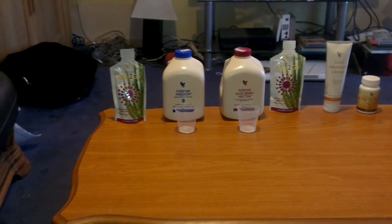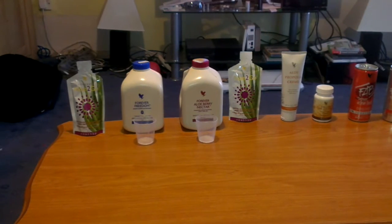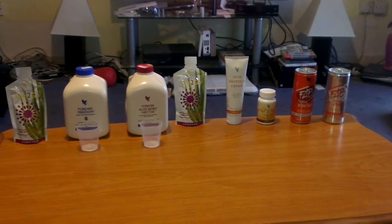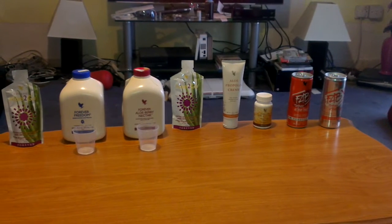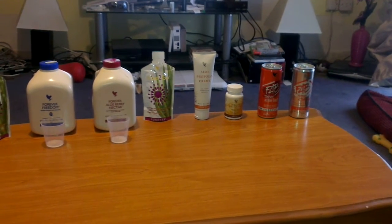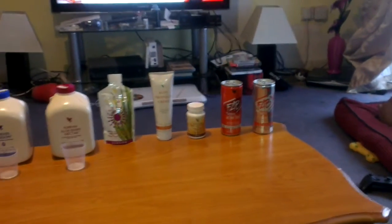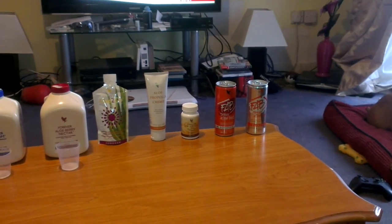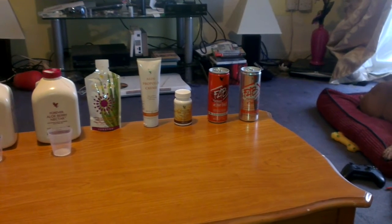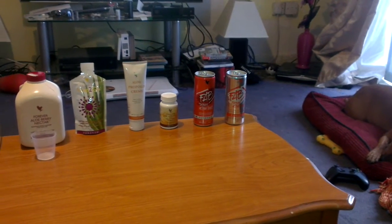Then we've got the Aloe To Go again, the Aloe Propolis Cream, the Bee Pollen, and the FAB which is the Active Boost.